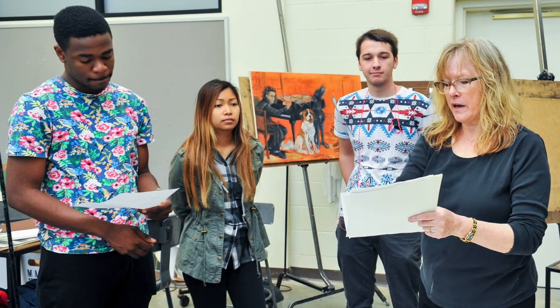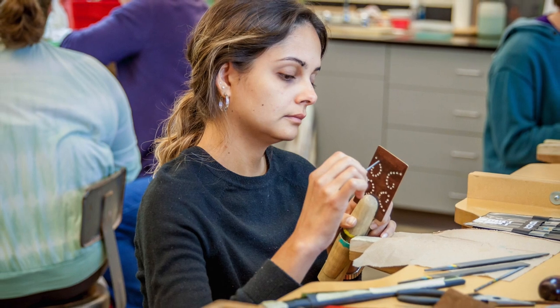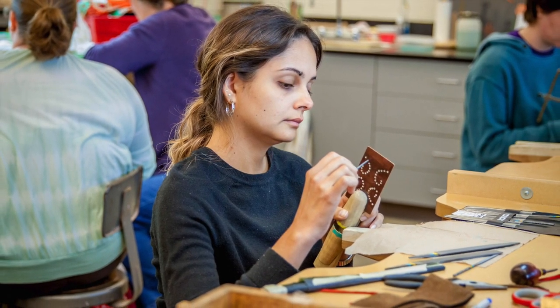You don't have to be an art student or have previous art background to take any of our beginning level studio classes, no matter what your major is.